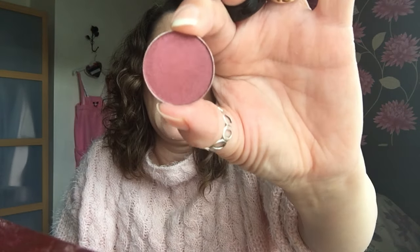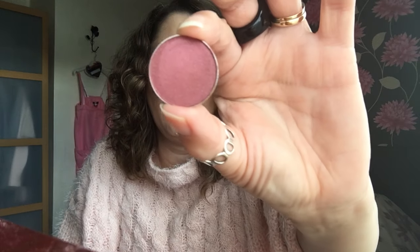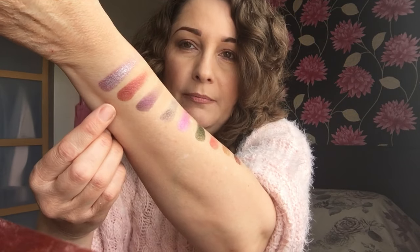The next one is called Anarchy. It's an absolutely gorgeous aubergine colour, really, really pretty. I love it. Can't wait to try these out. And that one is Anarchy swatched there.